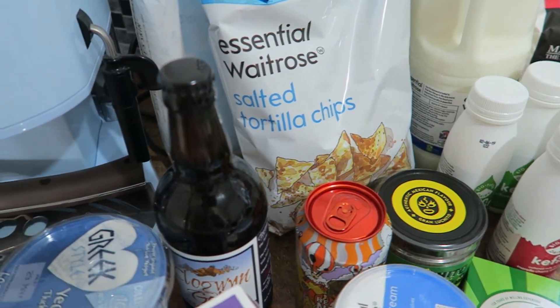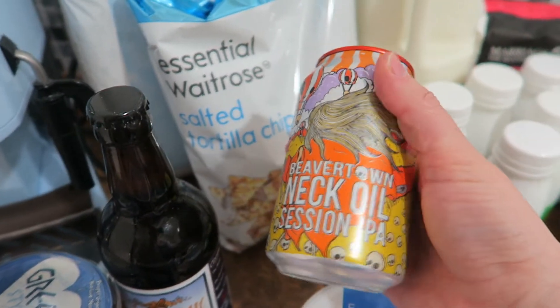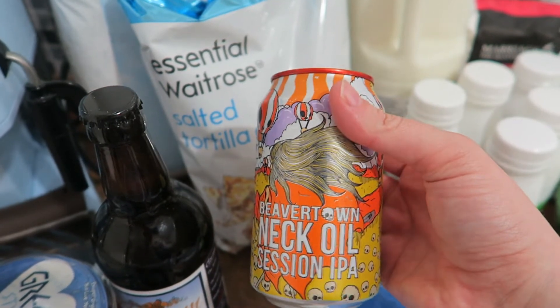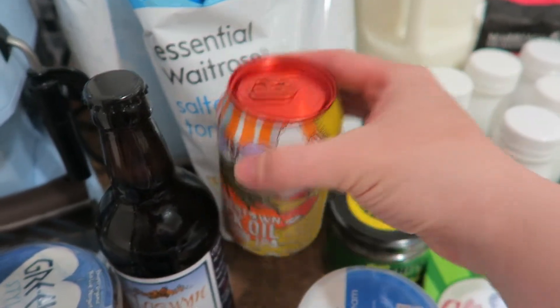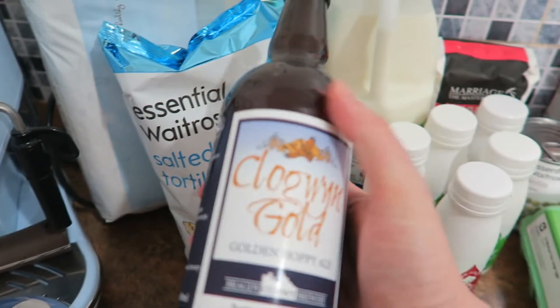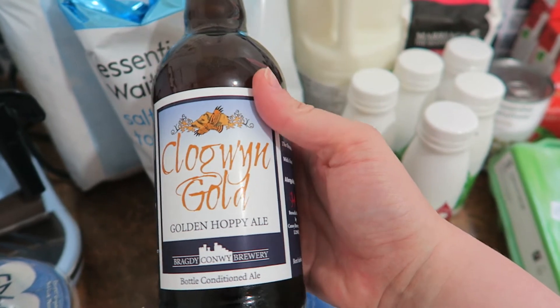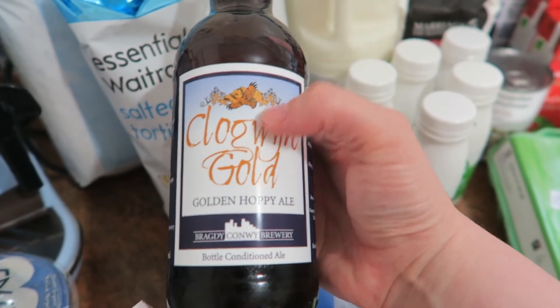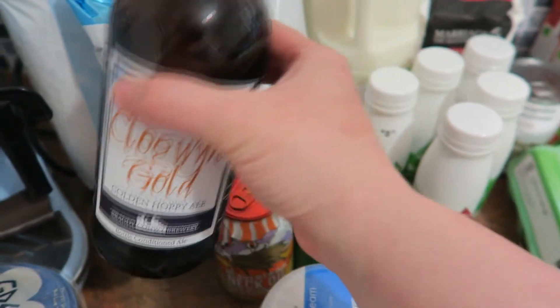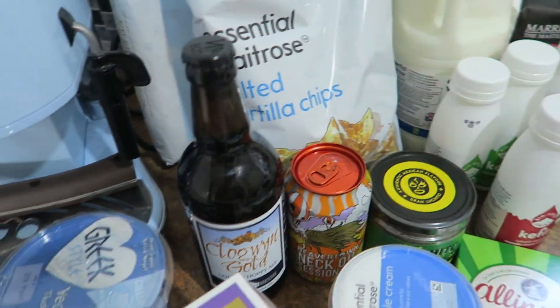Today we are going out — actually going for a picnic in the quarry; there's a regatta on. So I bought these beers. This one is Beavertown Neck Oil, which I thought was an interesting name — I'm pretty sure Trevor's had that before and liked it. And I also bought this one: Clogwyn Gold, which is brewed not that far from here. I got three of each because we're meeting some people there, so there are six beers to take with us.